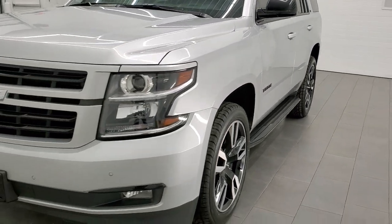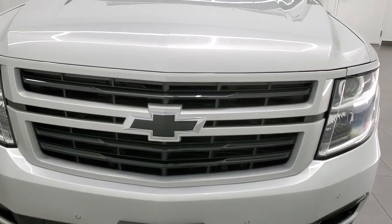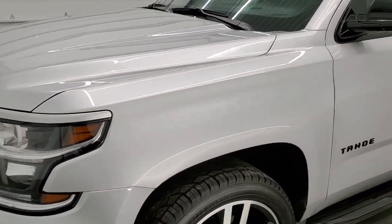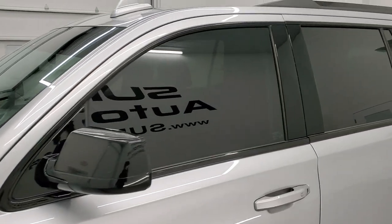Silver Ice Metallic is the color. We shoot all of our videos in 1080p, 60 frames per second, so if you have HD capabilities on your computer, tablet, smartphone, or television, I highly recommend turning them on right now because it is your best way to check out the quality, condition, and options of the vehicle before seeing it in person.